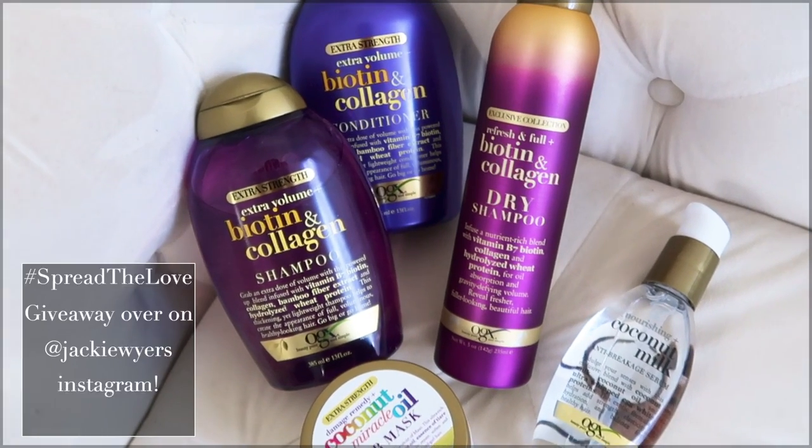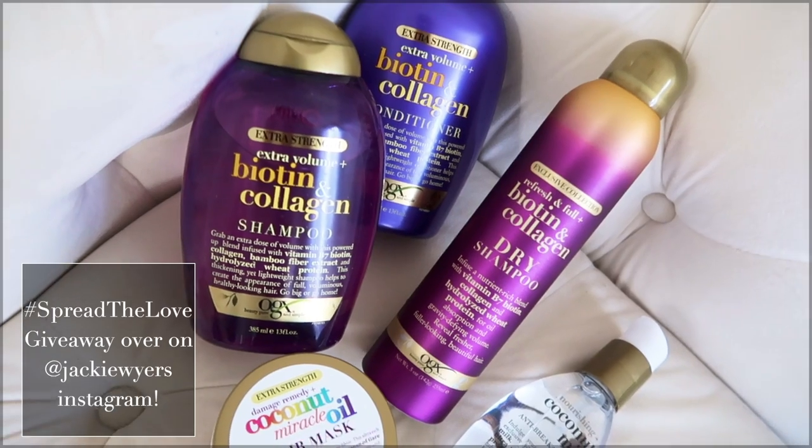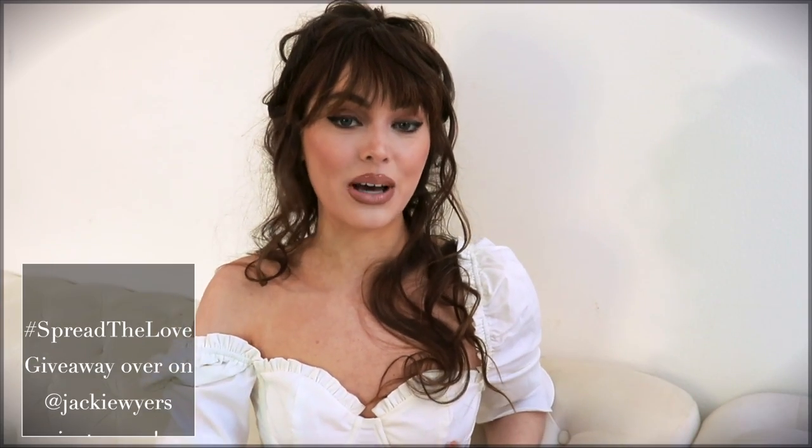I'm doing a giveaway for my Canadian viewers. So if you're from Canada and you want to enter to win the shampoo and conditioner as well as all the stylers I use plus more, be sure to click the link down below and enter.